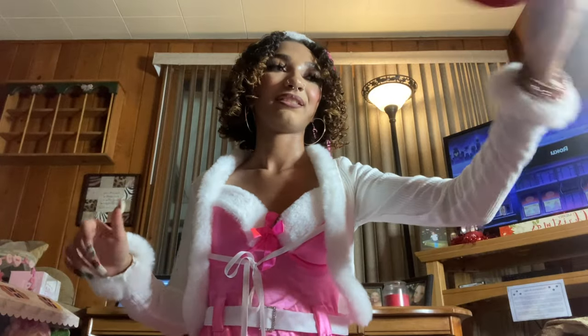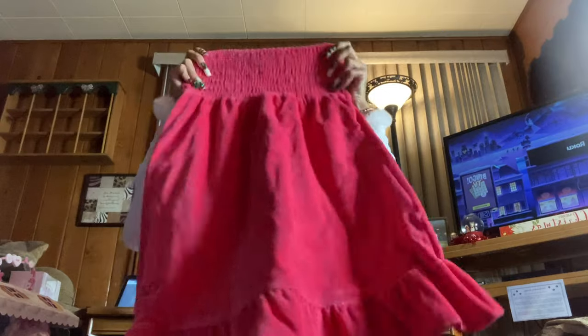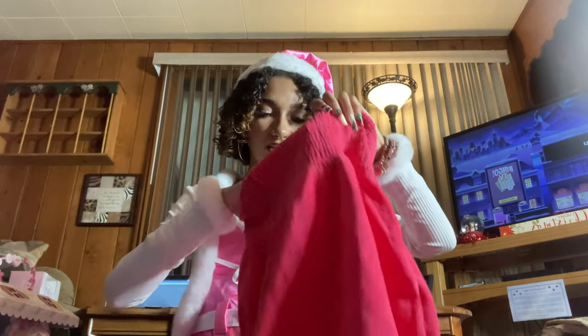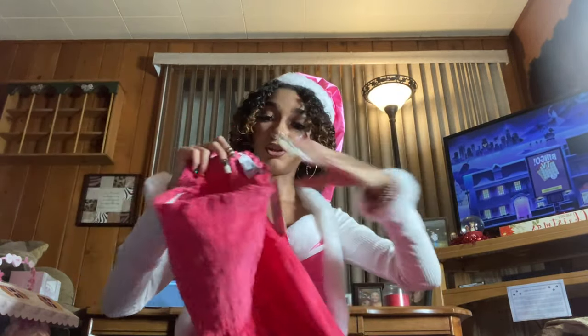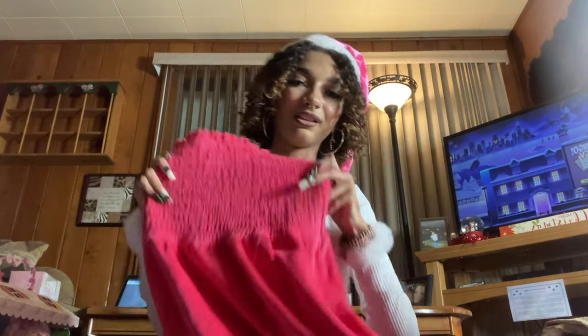The next Juicy Couture piece is this little tube dress — and yes it does come with shorts inside. It's very very cute, good for summer, pink — I love it.